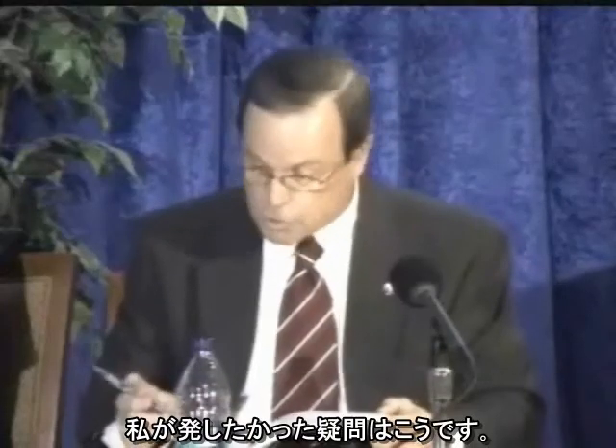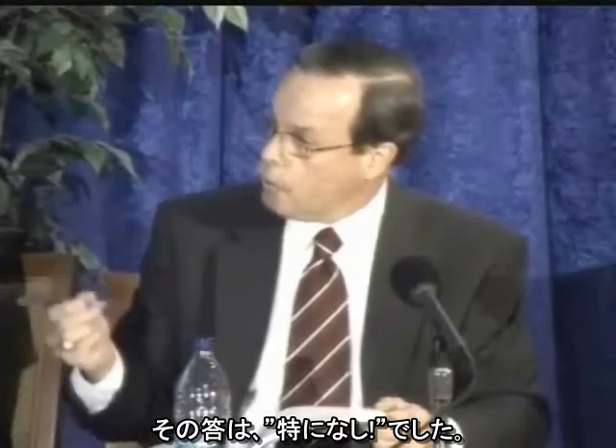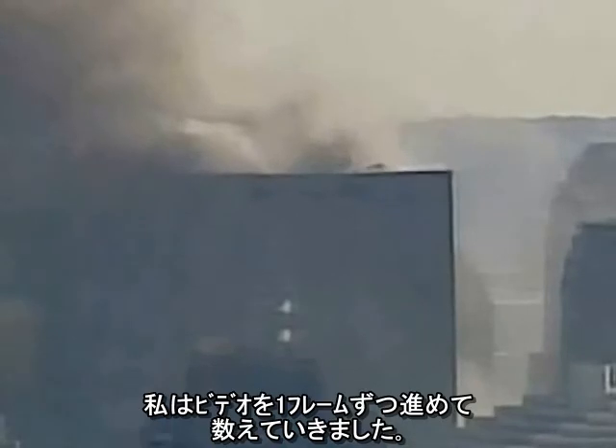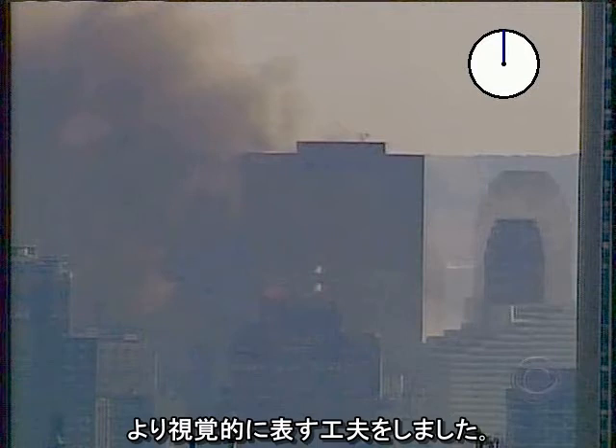I wanted to address the question: what was going on when the NIST team started their clock? The answer — not much. The video I created at the time showed my actual process of discovery. I stepped through the video and counted frames. I have since created a more graphic illustration of the famous 5.4-second interval.